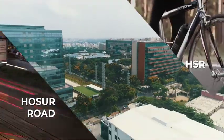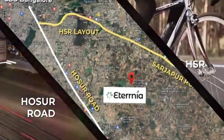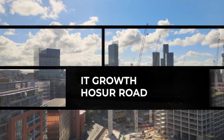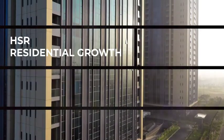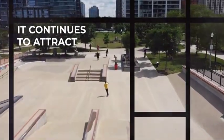The Hosur Road and HSR layout stretch is the epicenter of the IT growth story in Bengaluru. Close to 60% of IT blue chip companies in Bengaluru are located in and around this location. Predictably, the real estate growth around these areas was phenomenal. Even after 25 years, the IT growth of Hosur Road and the residential real estate growth of HSR layout haven't stopped yet. It continues to attract investments and interest even today.